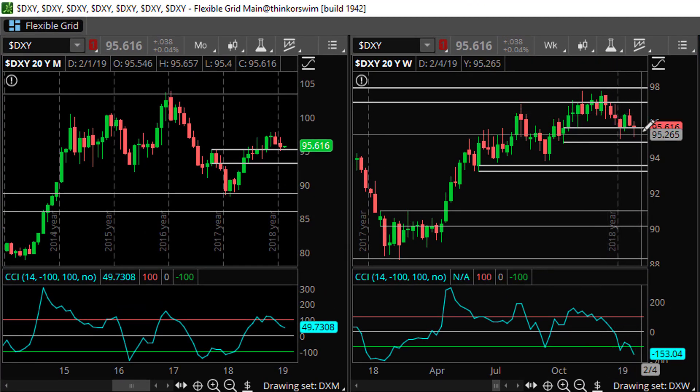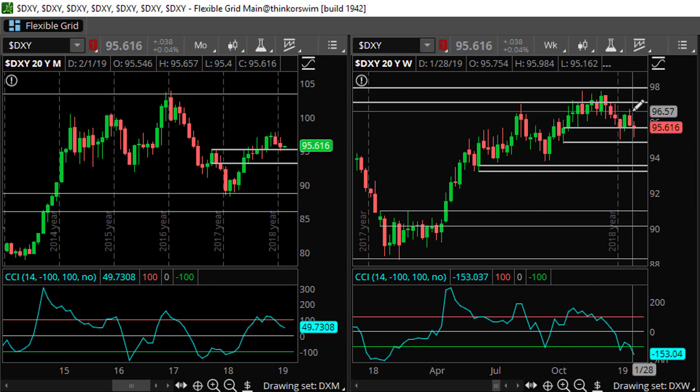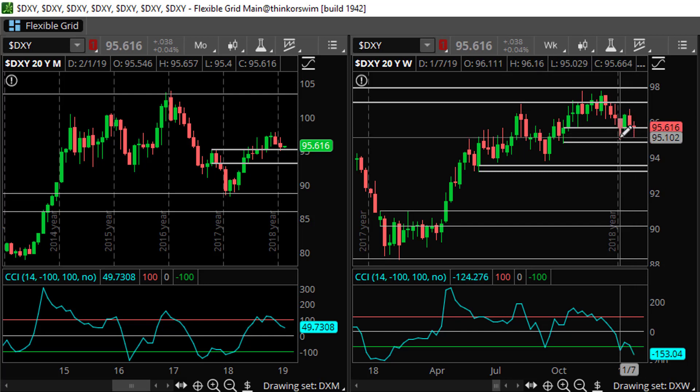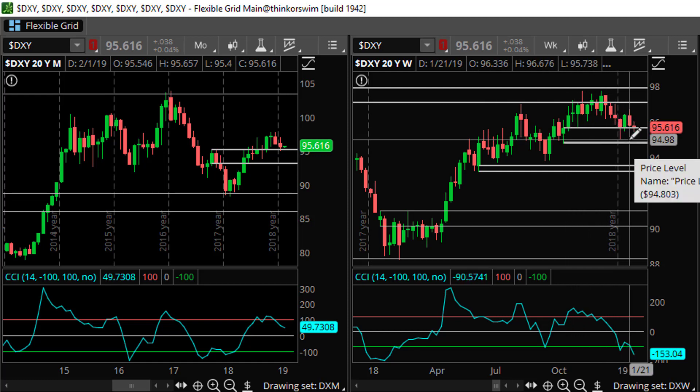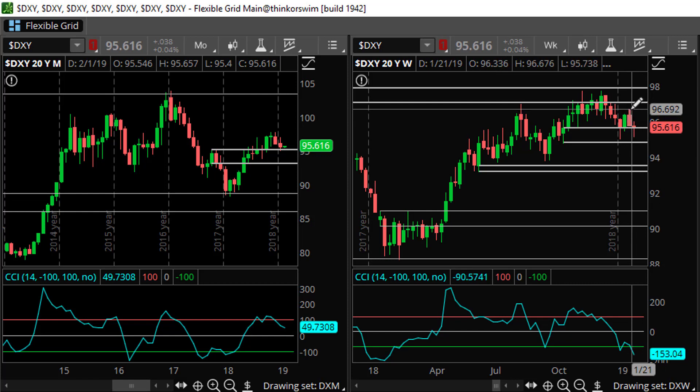If we take a look at the weekly chart, you can see that we are still in demand. We have put in a lower high, so based on the pivot analysis it's highly likely that we will go below this pivot and put in a lower low. But if we are able to hold this demand zone, the dollar may continue to move to the upside, and we start to get more bullish again once we go above the highs of this pivot.